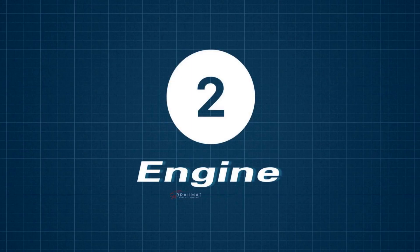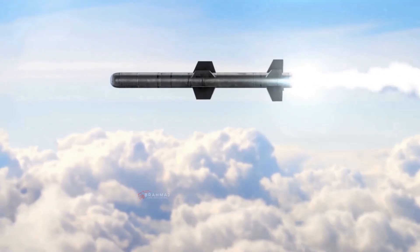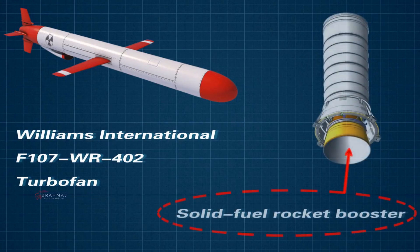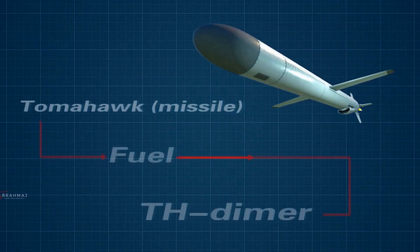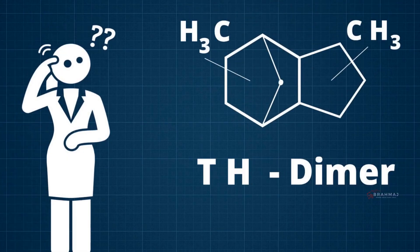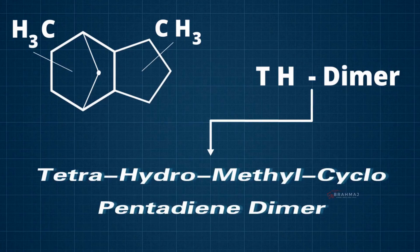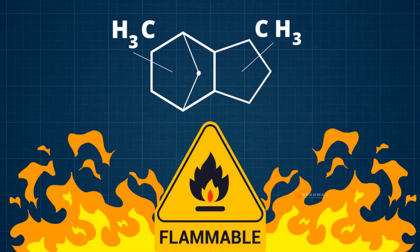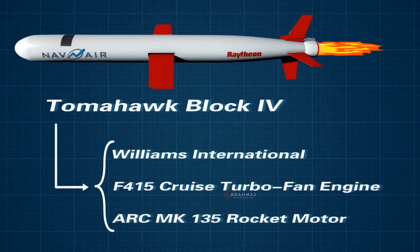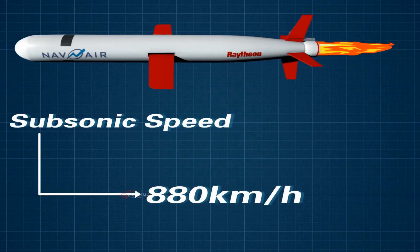Number 2 — Engine. There is a major difference in the engines used in both missiles. The Tomahawk missile uses a Williams International F107-WR-402 turbofan plus a solid-fuel rocket booster. Notably, the Tomahawk uses TH-dimer fuel — Tetrahydro-Methylcyclo-Pentadiene dimer — which is highly flammable. The Tomahawk Block 4 variant is powered by a Williams International F415 cruise turbofan engine and an ARC MK-135 rocket motor, providing a subsonic speed of 880 km/h.